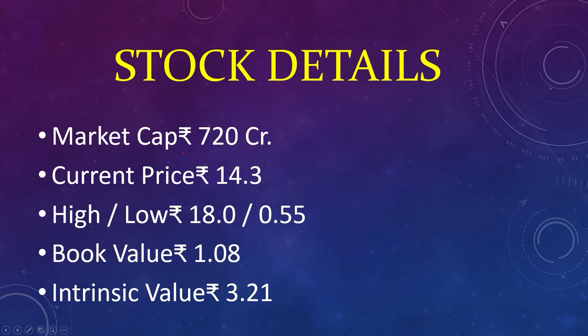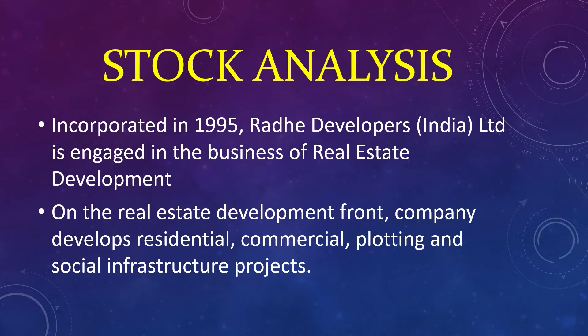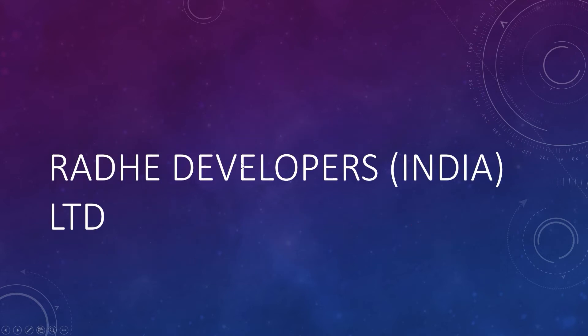Market capital 720 crores, current price 14, high 18, low 0.55, book value 1, intrinsic value 3. Incorporated in 1995, Rade Developers India Limited is engaged in the business of real estate development. The company develops residential, commercial, plotting, and social infrastructure projects. Rade Developers India Limited.